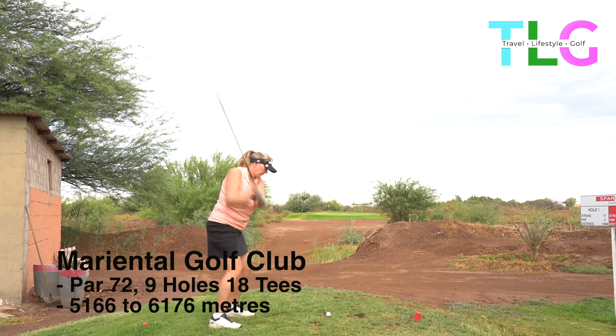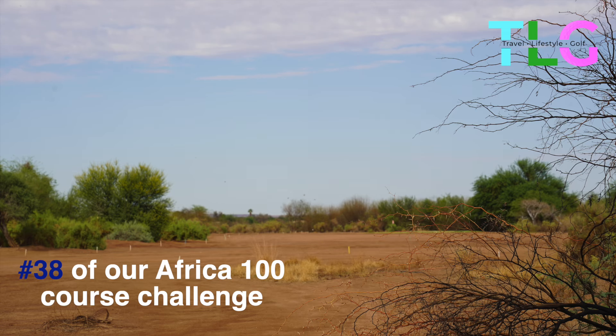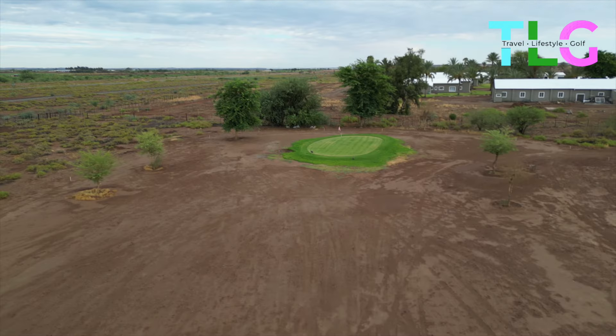Golf course number 38 was Mariental. On the way heading into Windhoek we stumbled across Mariental too. Mariental being a desert course had green tees and green greens but brown in between.